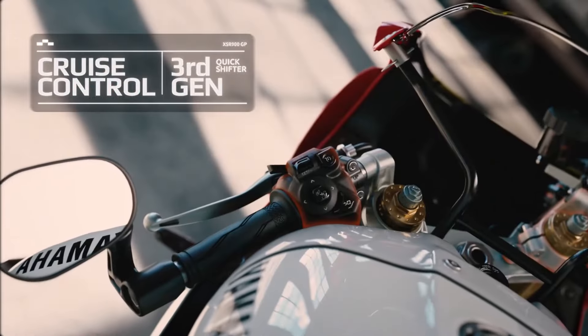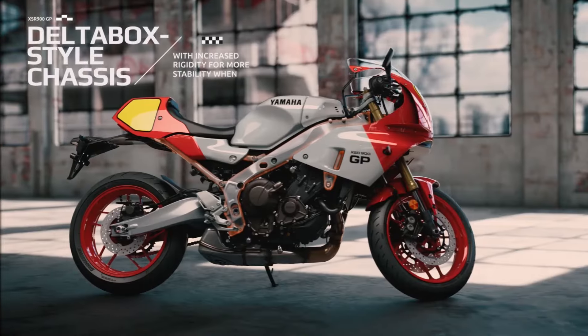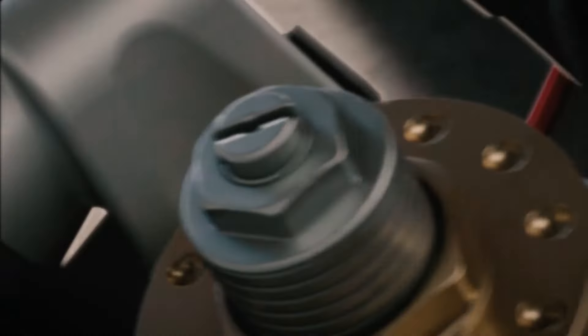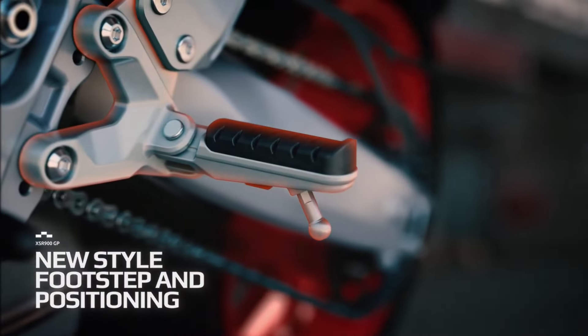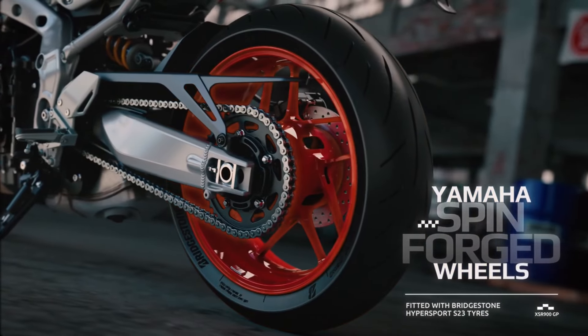The six-axis IMU inertial unit provides lean-sensitive support, including lean-sensitive TCS traction control, SCS slip control system, LIF front wheel lift control and brake control. The XSR 900 GP is also the first model to feature the third-generation quickshift, enabling upshifts while decelerating and downshifts while accelerating without using the clutch.